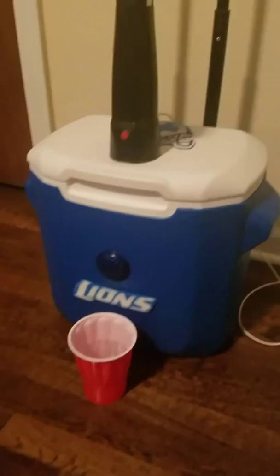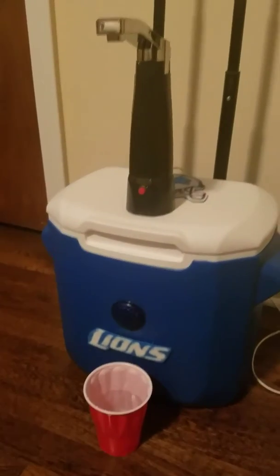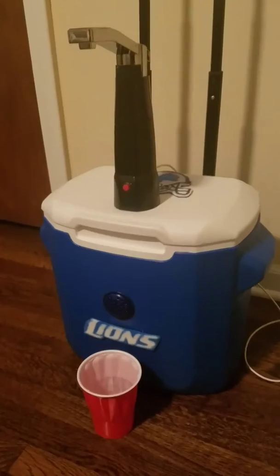This is a Detroit Lions-inspired unit. Custom units like this with Bluetooth are $100. The regular Ultimate Tailgater Minis are $60. This is a special build, as you can see.